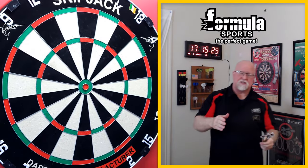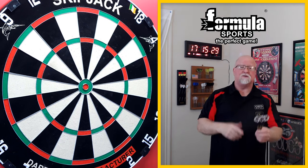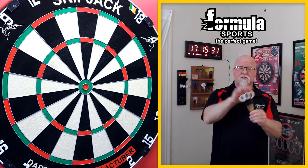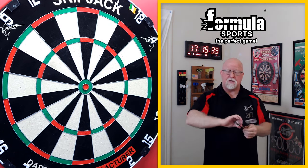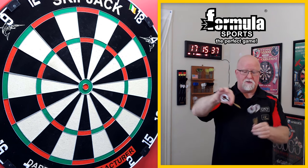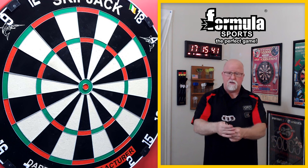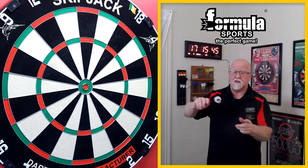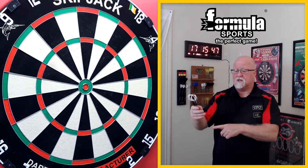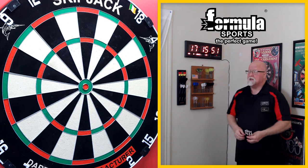That was an interesting warm-up. I just finished filming the last clip you're about to watch. I used the stock setup — everything as it came out of the package — with the exception that I added the Trident 180 nose cones to the front end, as I didn't want to damage these beautiful Rose flights. During the time it took me to hit that last clip, I have three major takeaways with these barrels.